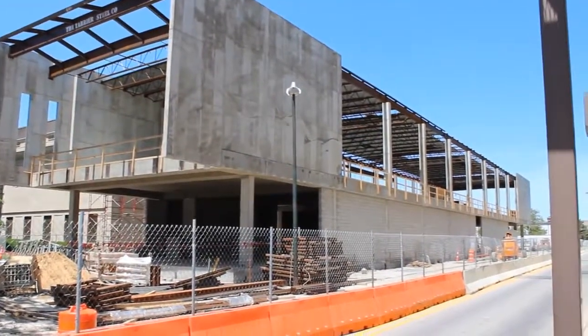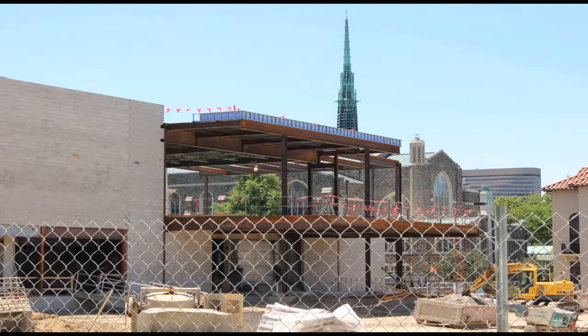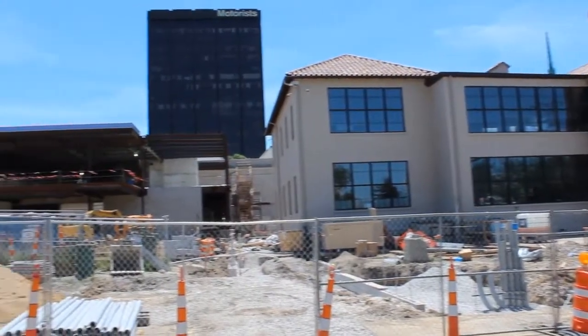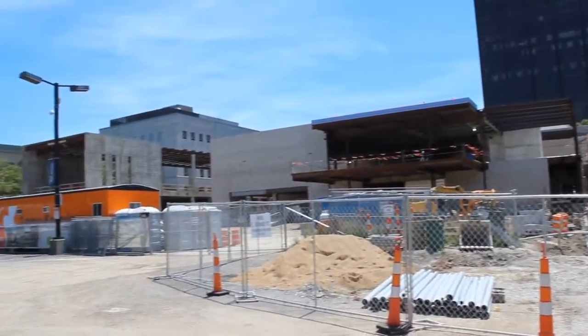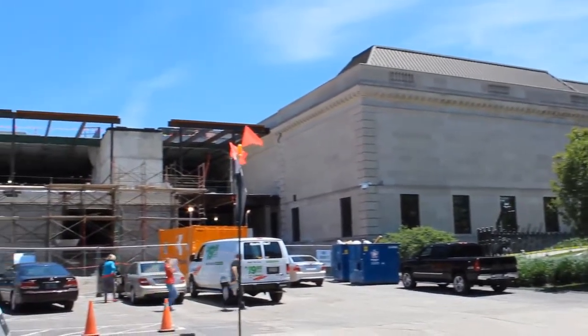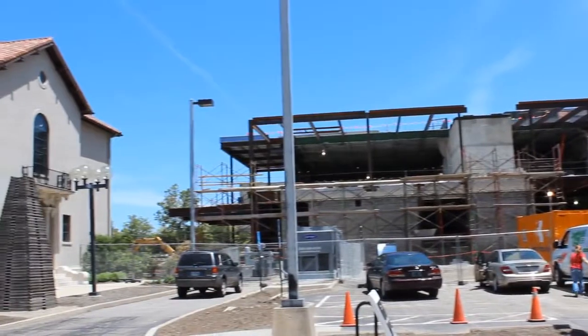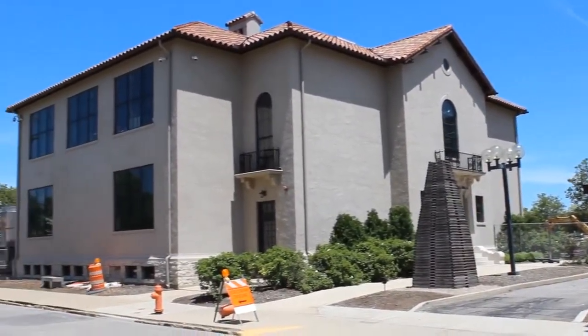The 37.6 million dollar project encompasses major renovations to the Ross Wing and the lobby area of the museum, which was added in 1974, as well as the construction of a new wing. These changes will result in a unique meeting and special event complex, as well as new gallery spaces to showcase the museum's permanent collection and expanded space for high-profile traveling exhibitions.